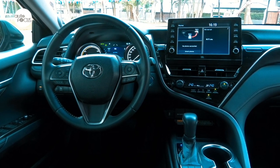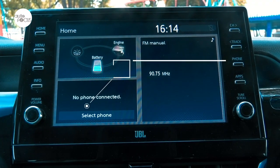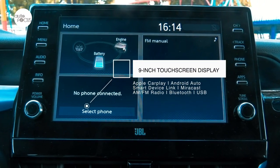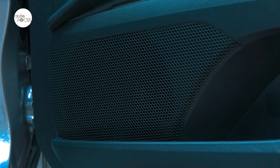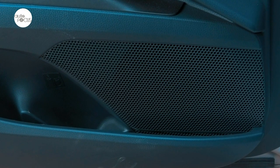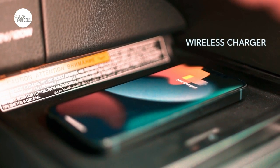The Camry comes with an infotainment system featuring a 9-inch touchscreen display with Apple CarPlay, Android Auto, Smart Device Link, AM/FM radio, Bluetooth, and USB connection. This is played through a nine-speaker JBL system. It also comes with a wireless charger — another thing that executive types expect to have in their sedans.